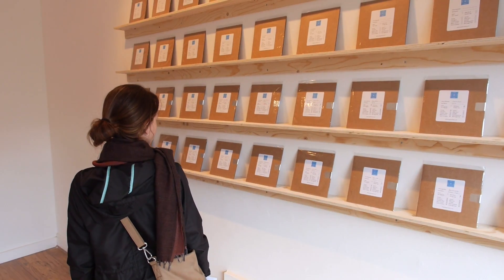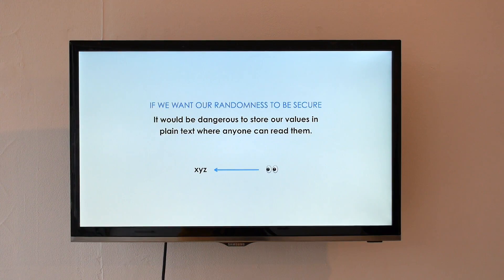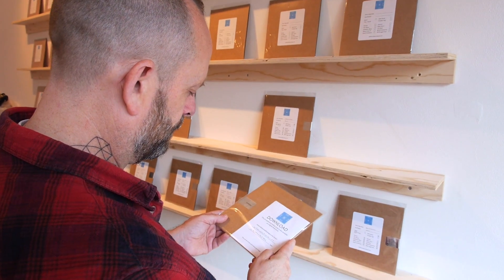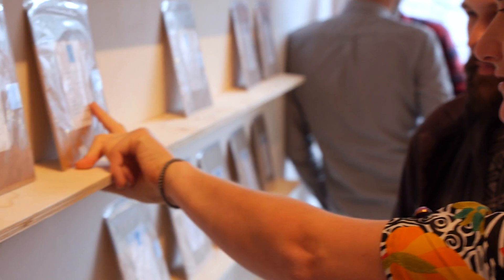I heard about the commissioning program for the Brighton Digital Festival online from an amazing site called Rhizome, which has supported my work in the past as well. Projects like this really cannot happen without funding and support. Projects are large scale, they develop over a really long period of time, and finding support — which is really rare in the arts — is critical. It might have been possible to realize this without support, but it would have taken much longer, been completely out of pocket, and the scale would not have been the same. The money is certainly helpful, but also the support of the festival staff was really invaluable. Getting a project like this out into the world will also be really transformative for my practice.